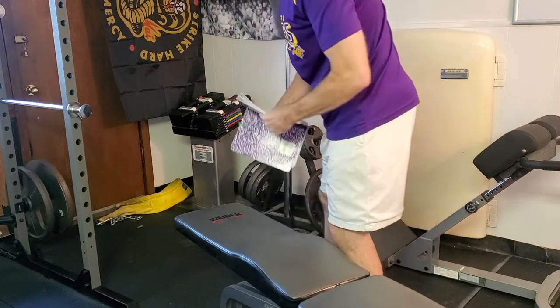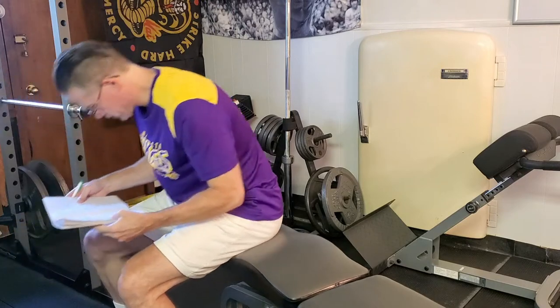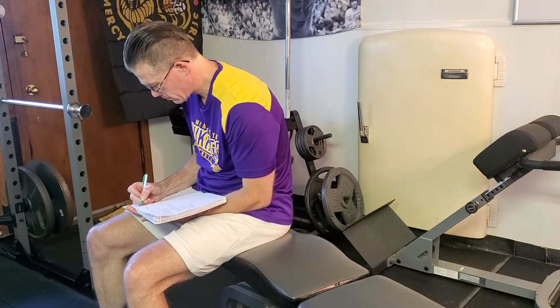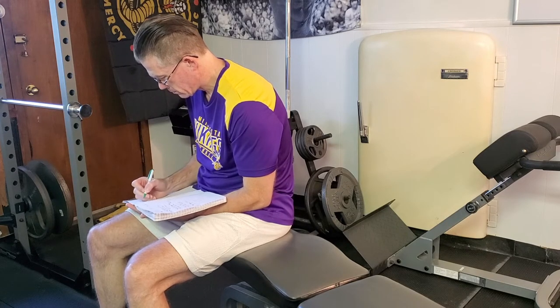Record your exercises, sets, reps, weight, and length of time to complete your workouts. Record how you felt, how difficult or easy the sets were. If you don't know what you lifted last week or six months ago, measuring progress is almost impossible.